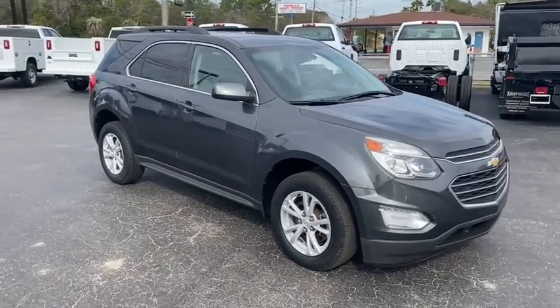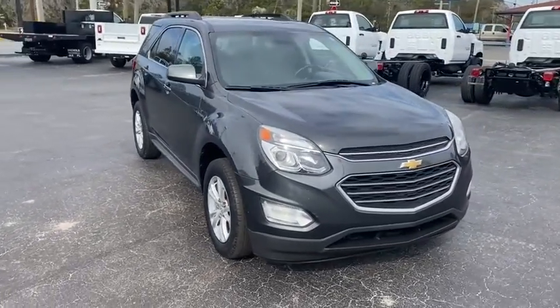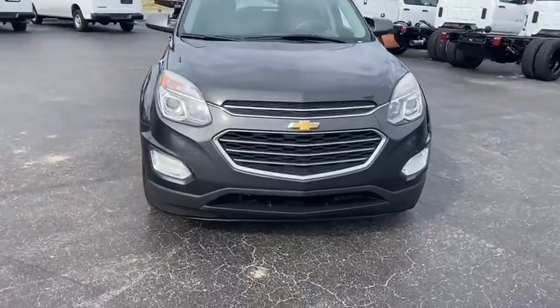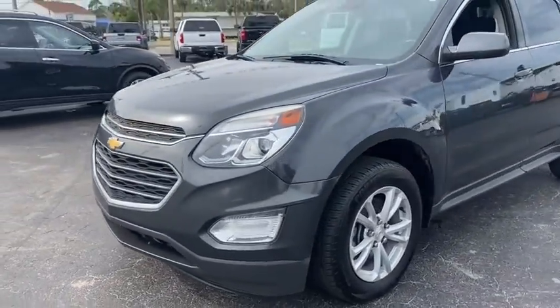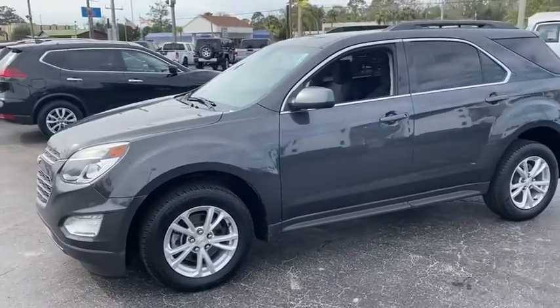Looking for the right vehicle? Check out the 2017 Chevrolet Equinox. Fuel efficiency, safety, and value equals the Chevy Equinox. This vehicle has less than 75,000 miles.